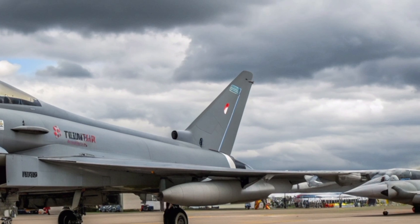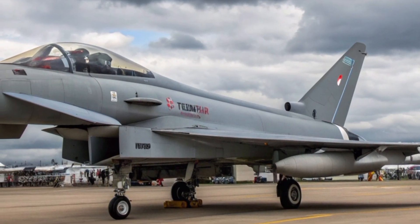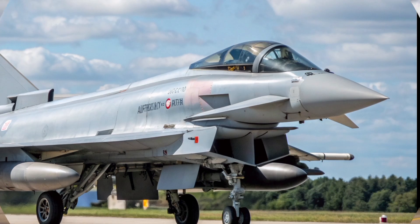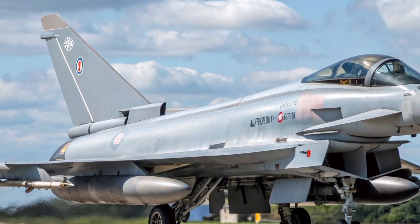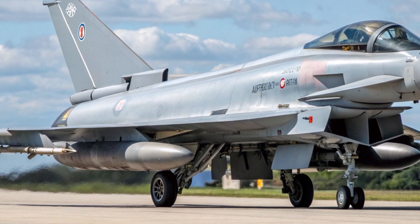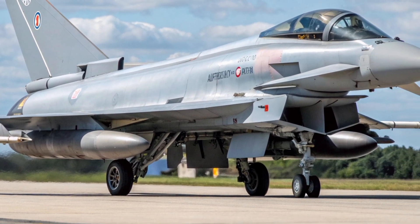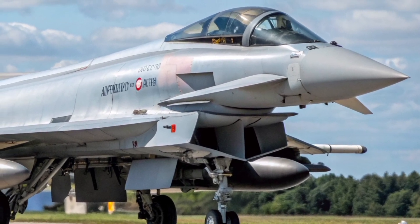The Eurofighter Typhoon first took to the skies in the 1990s, but make no mistake, the jet we see flying today in the Royal Air Force bears little resemblance to that original machine. It has been upgraded, refined, and digitally transformed. The 2026 Typhoon is not a relic of the past — it's a cutting-edge air superiority fighter that now bridges the gap between the fourth and fifth generation.